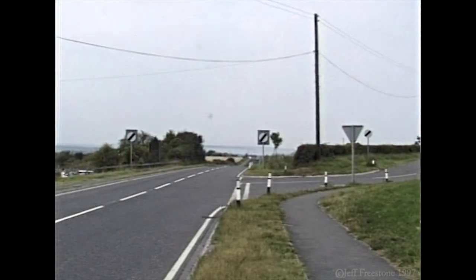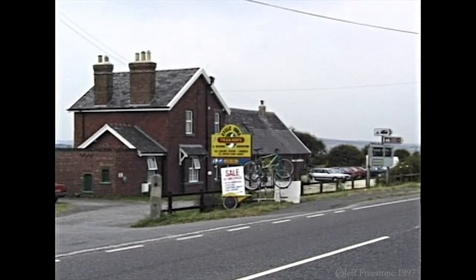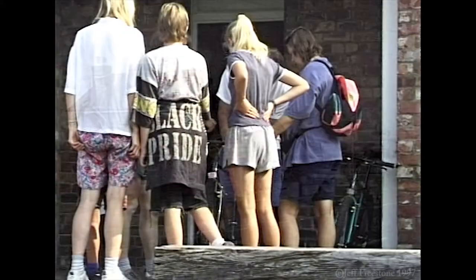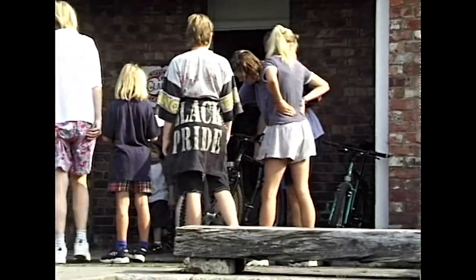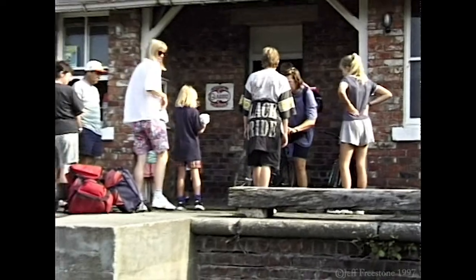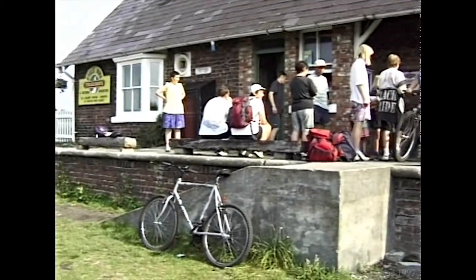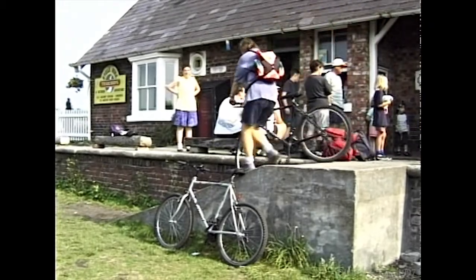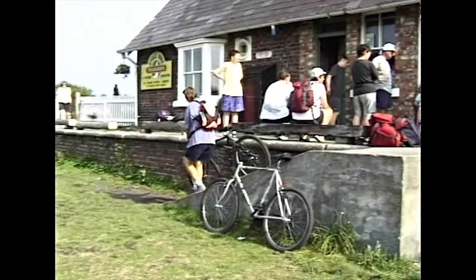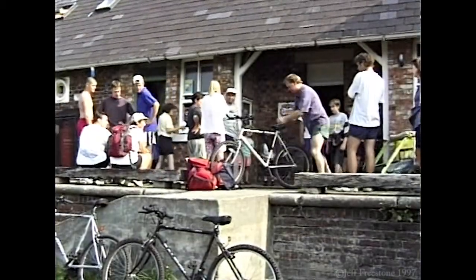In more tranquil surroundings at Hawsker, the old railway station has been converted into a centre for mountain bike hire. The disused railway line that runs from Whitby to Scarborough is devoid of steep hills, which makes it a perfect cycleway and footpath. Apart from the Whitby-Scarborough road, there are no major road crossings in its entire length, making it ideal for the family. The shorter and most popular route is to Robin Hood's Bay, a round trip of about six miles.